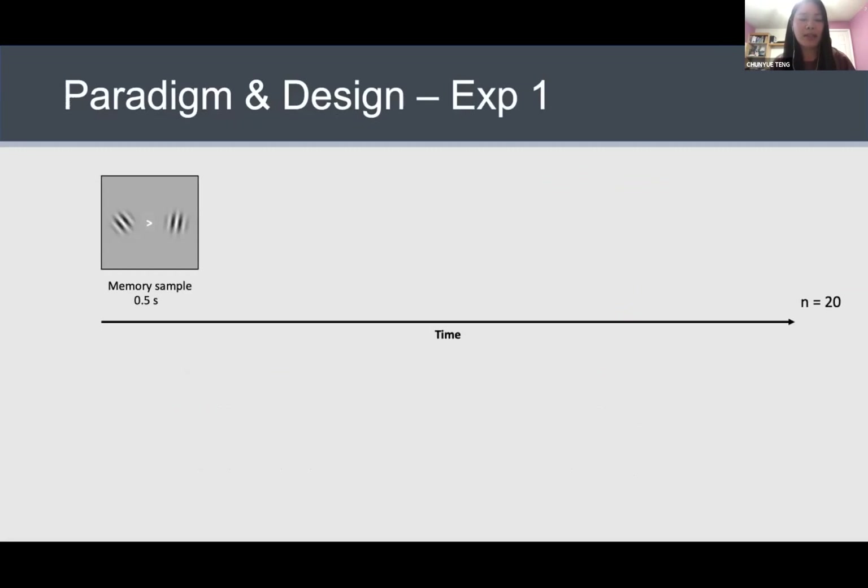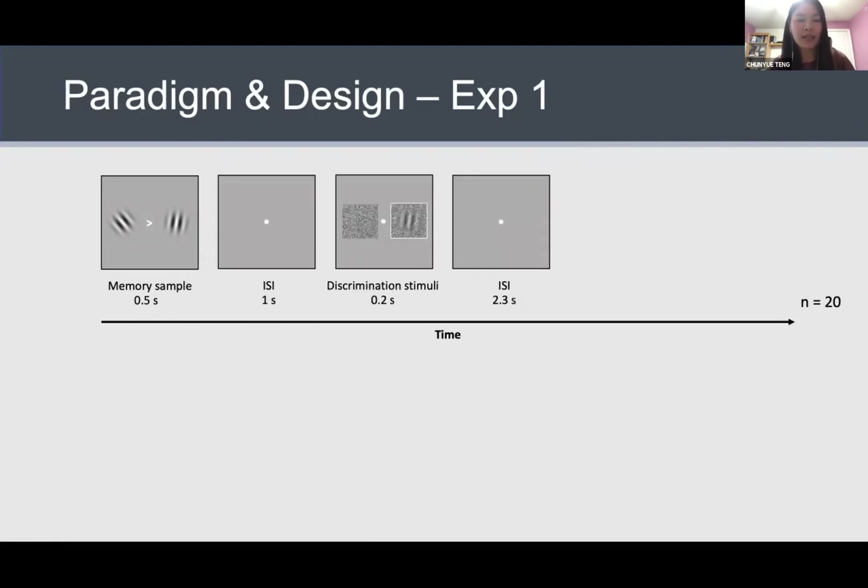In the first experiment, we looked at the influence of maintaining an orientation on a secondary discrimination task. Subjects were first presented with two Gabors on each side of the screen, together with a central arrow pointing either to the left or right. Subjects memorized the orientation pointed to by this arrow. Then during the delay period, they performed a secondary discrimination task based on the orientation of a new Gabor. This new Gabor could appear on either the left or right side, superimposed by some noise patterns. The task was to judge its orientation — clockwise or counterclockwise compared with the vertical direction. After they made the response, the memory recall would start, and they pressed keys to rotate an orientation dial to match the memorized orientation.